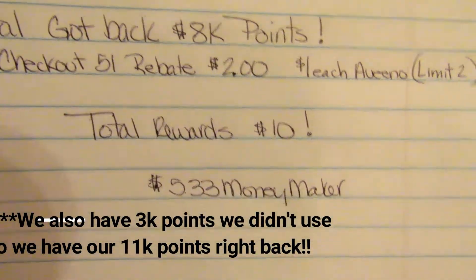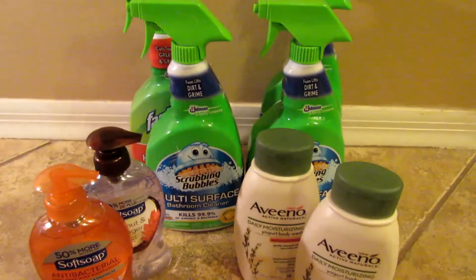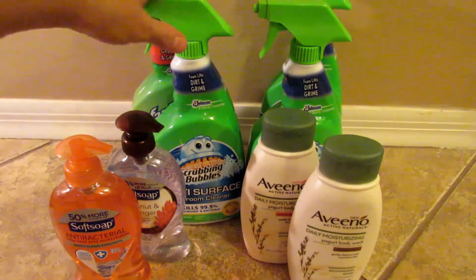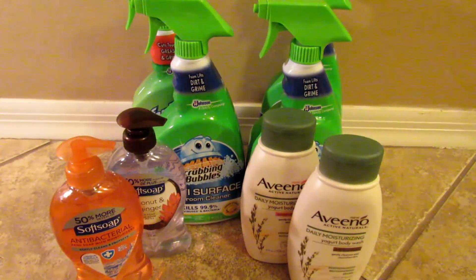We get 8,000 points back and our Checkout 51 rebate of two dollars, so we get ten dollars back in total — making this a five-dollar-and-thirty-three-cent money-maker trip. If you're just starting out and don't have any points to roll, this is still a fantastic deal. You can start building your points and pay less out of pocket each time you go. If you liked this deal, give it a thumbs up, go out and do it this weekend while there's still time, and we'll see you in the next video!